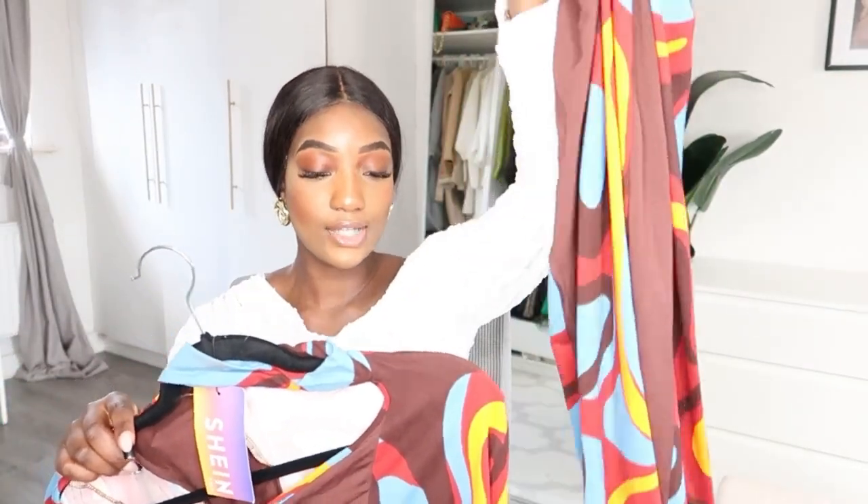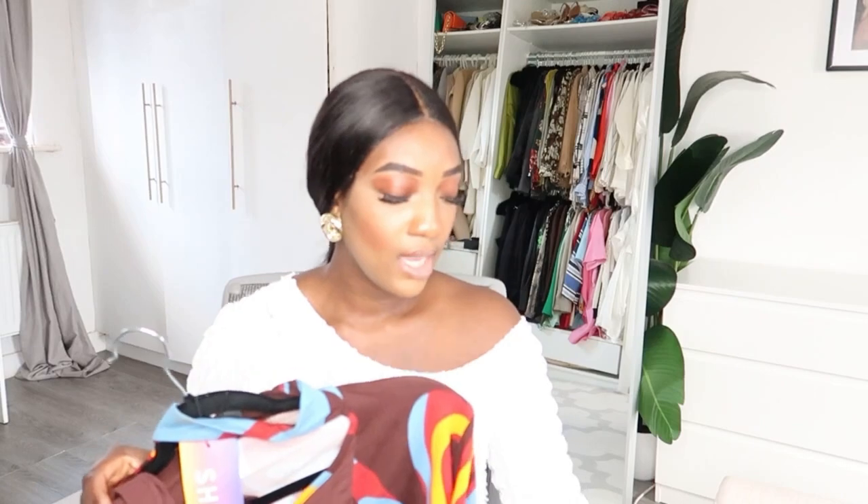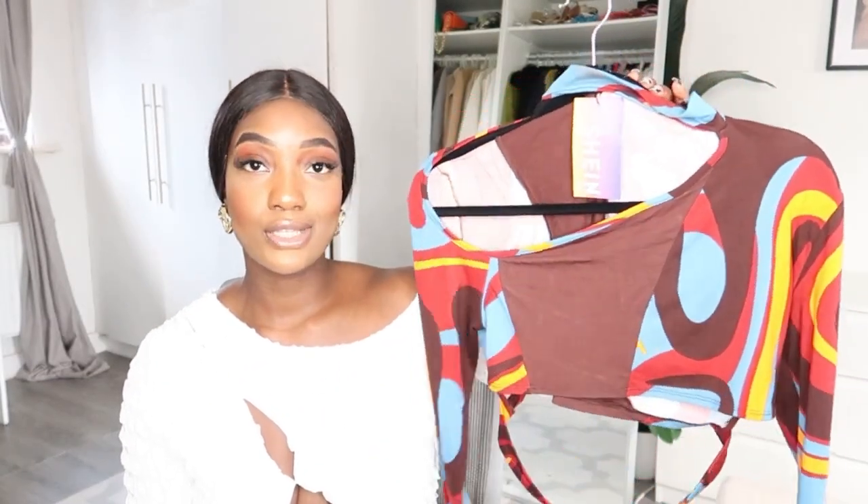The next outfit is a two-piece — a maxi-length skirt with a cutout detail top. It's called the Shein Sexy Graphic Print Cut Out Asymmetrical Neck Top and Pencil Skirt, and they come together. I got it in a medium. The top runs a bit small, so girls with a bigger bust may want to size up, while the skirt is pretty true to size. I paired it with red heels — you could also go with blue or orange. It's more of an autumn look but absolutely gorgeous.